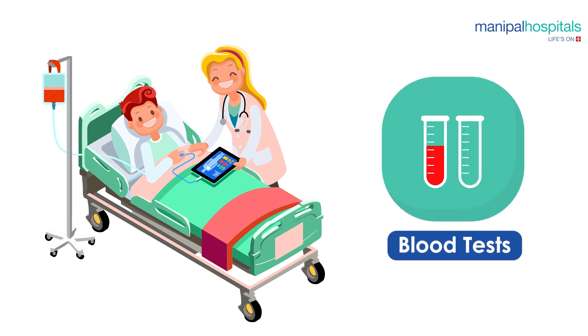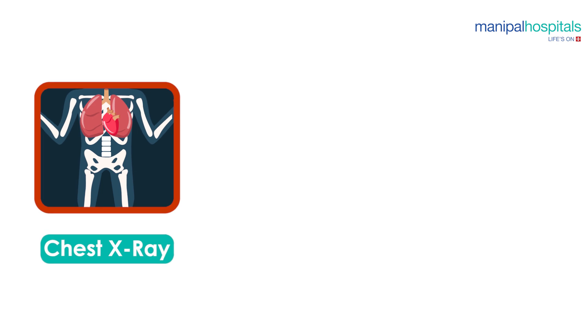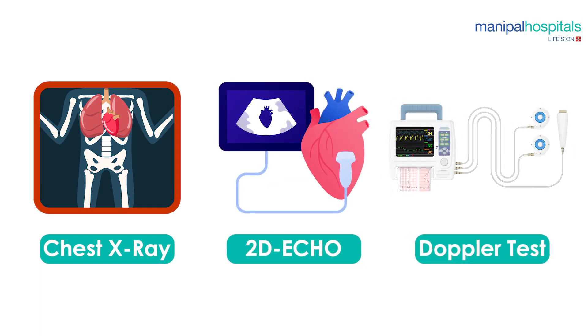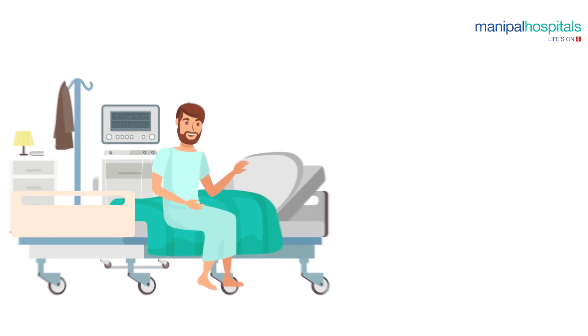When you are first admitted to the ward, you will be given routine blood tests as part of a general workup. You will also have a chest X-ray, 2D echo, and a Doppler test on your carotid artery.